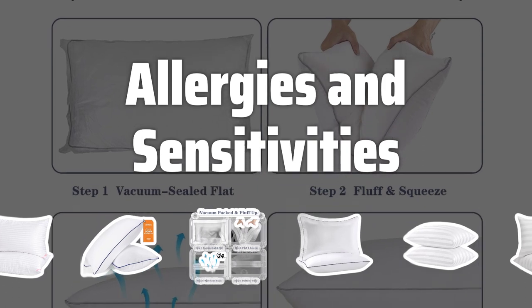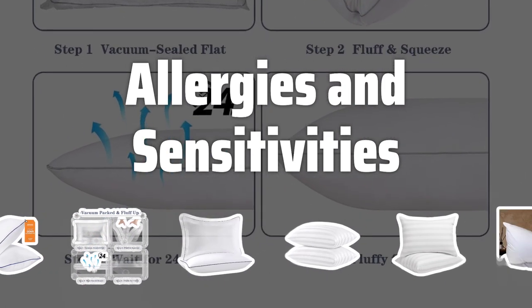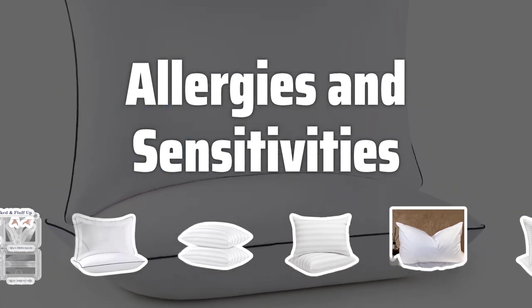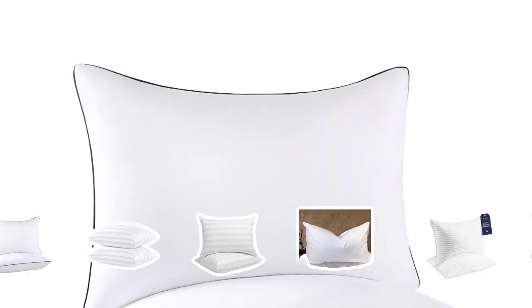Allergies and Sensitivities: If you suffer from allergies or have sensitivities, it's essential to consider hypoallergenic options. Down-alternative pillows can provide comfort while addressing allergy concerns, ensuring a restful night's sleep without any discomfort.